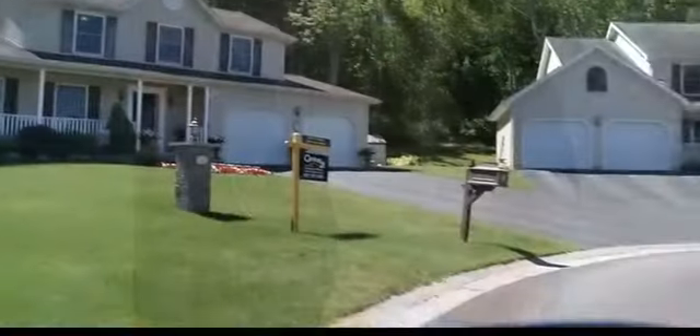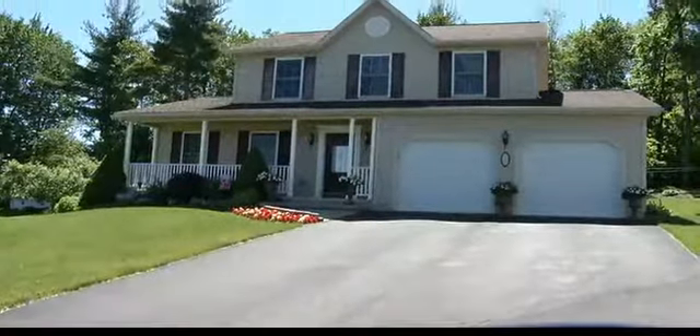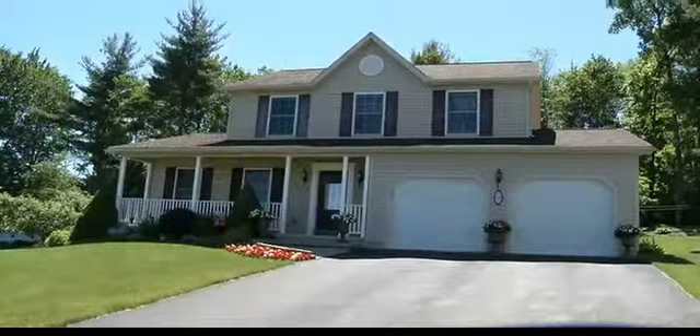Hi Tom. Hi Edna. How are you today? Great. We're at 10 Whiny Wood Lane, in the Halstead Development. So we're surrounded by newer homes and we're on a nice little cul-de-sac.